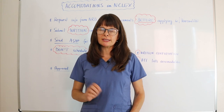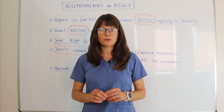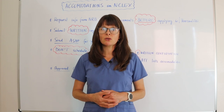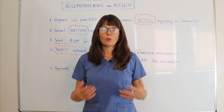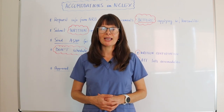Thanks for watching this video on testing accommodations. That can be very important for students to feel confident going into taking the test. Please also check out my other videos about general tidbits for taking the NCLEX exam with Pearson VUE and the different steps to take. Good luck!